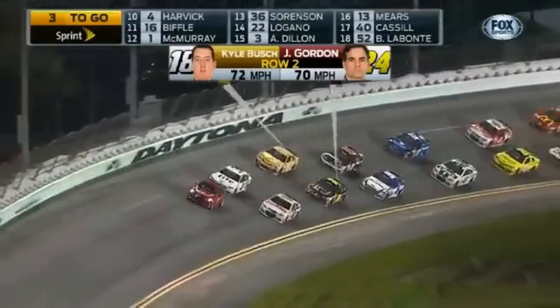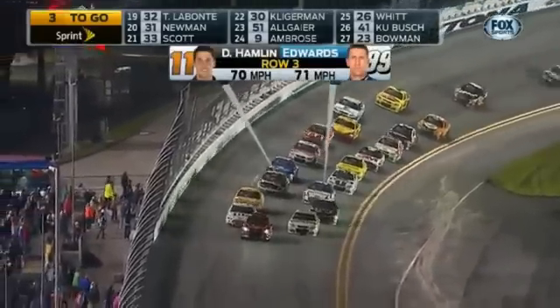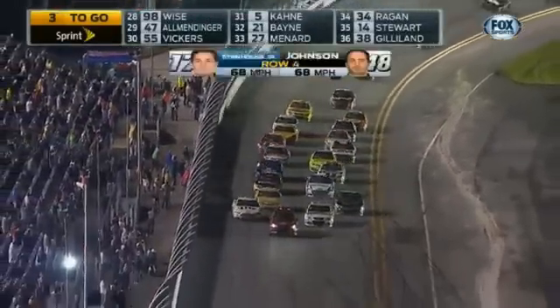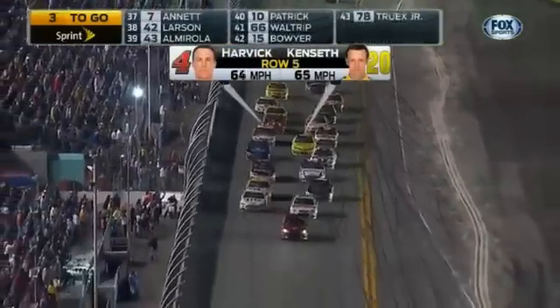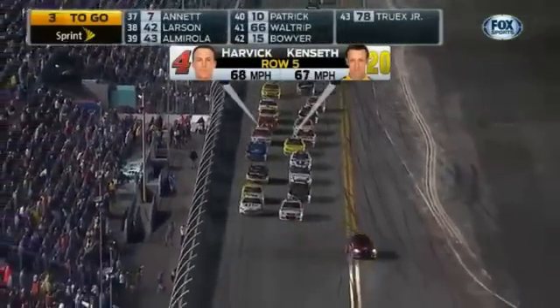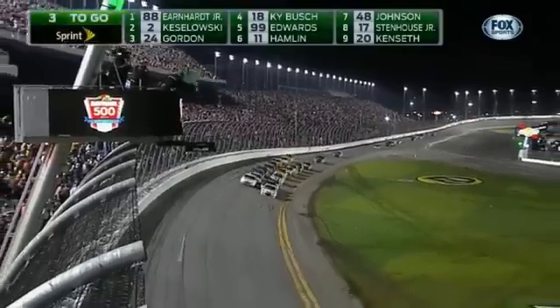Right behind them: Jeff Gordon, the 24; Kyle Busch in the 18 coming from one lap down; Carl Edwards and Denny Hamlin; Jimmie Johnson and Ricky Stenhouse; Matt Kenseth and Kevin Harvick are the top ten. And wins this year count more than ever. You win it, you might be in the chase — it might be the win you need, and it's a chance to get one right here.